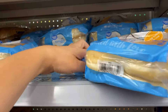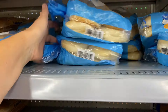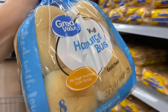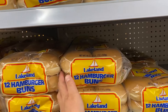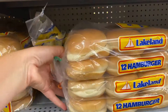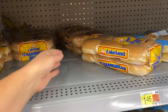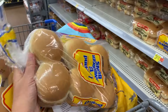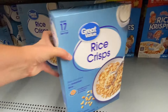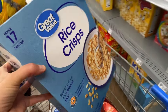A couple loaves of regular whole wheat bread for sandwiches and toast. I need hamburger buns for the sloppy joes and the red lentil burgers. I grabbed three packages of the Great Value ones but decided they looked a little too pale, so I put them back and grabbed the Lakeland brand instead — three packages of those. In the breakfast aisle, the only thing I need are Rice Krispies for the Rice Krispie treats.